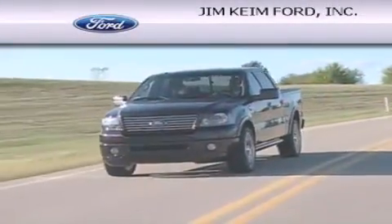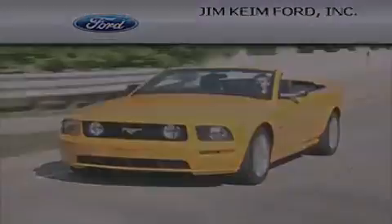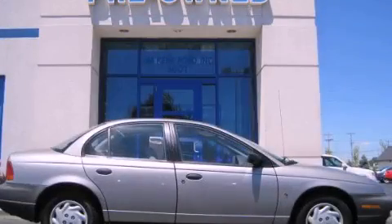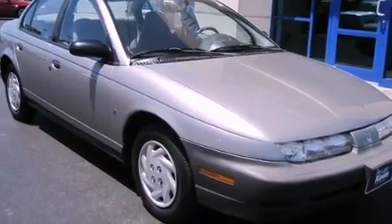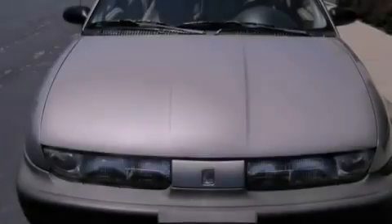Another fine vehicle offered by Jim Keim Ford. This is a 1999 Saturn S-Series with great fit and finish. This car has a manual transmission and an inline four-cylinder engine.